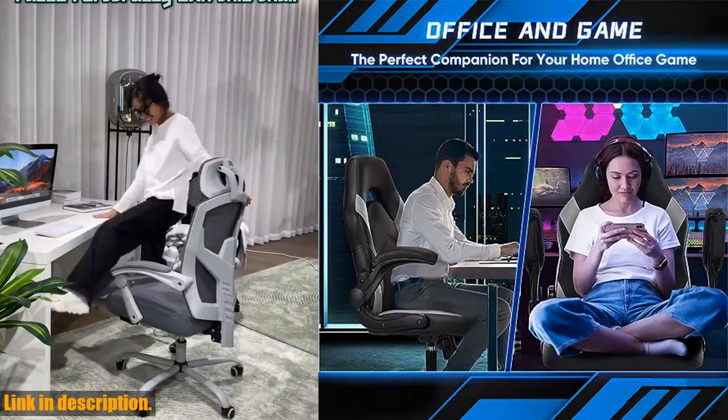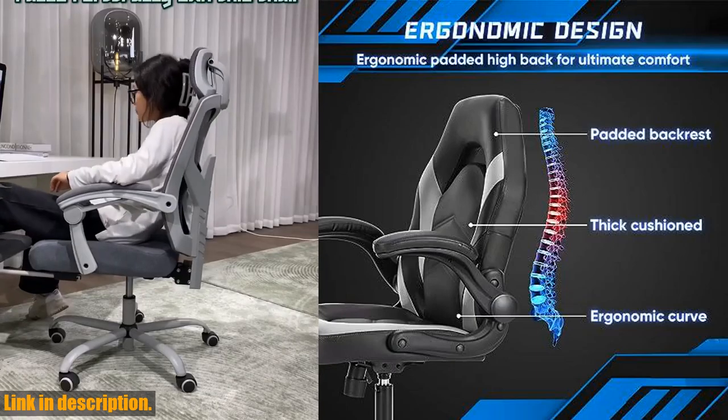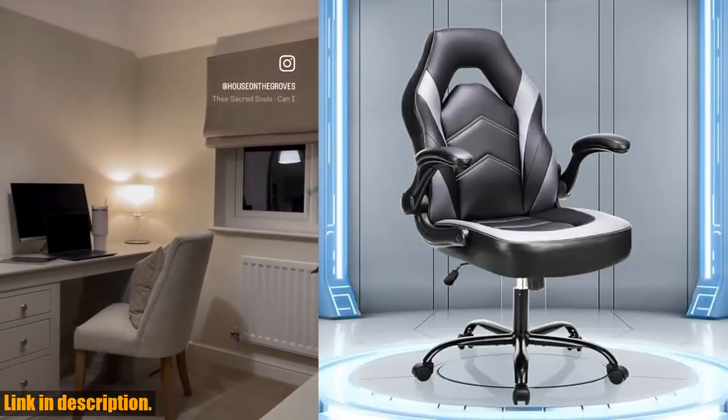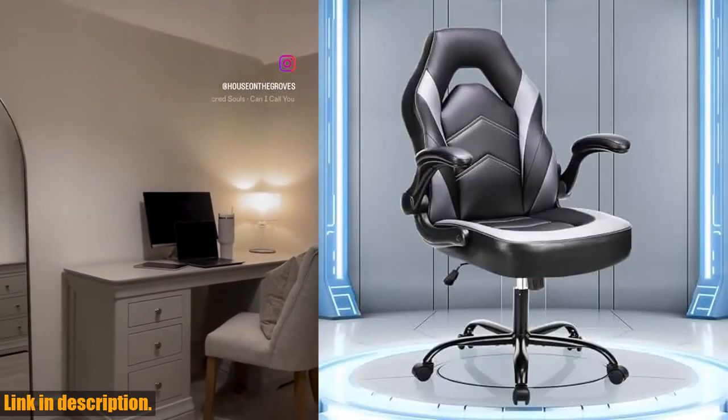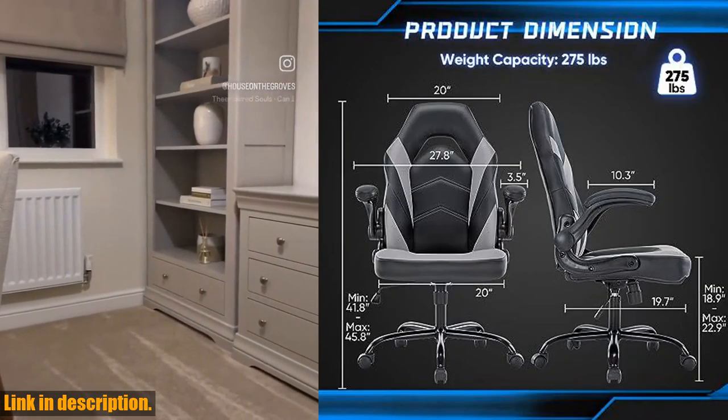Not only is the Alixis chair durable and comfortable, but it's also easy to assemble. With all the necessary hardware and tools included, you can have it set up in just 15 minutes. And if you have any questions, their customer service team is ready to assist you.